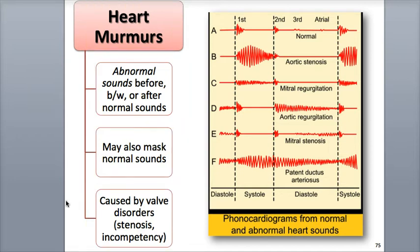Heart murmurs are more common in children, usually heard in kids ages 2 to 4, and often go away as the child grows. These murmurs are called innocent or functional heart murmurs.